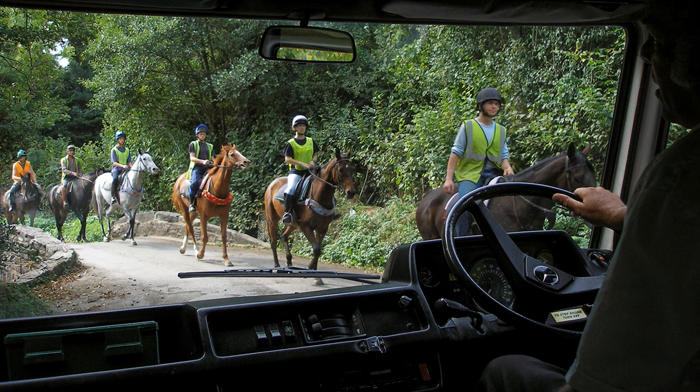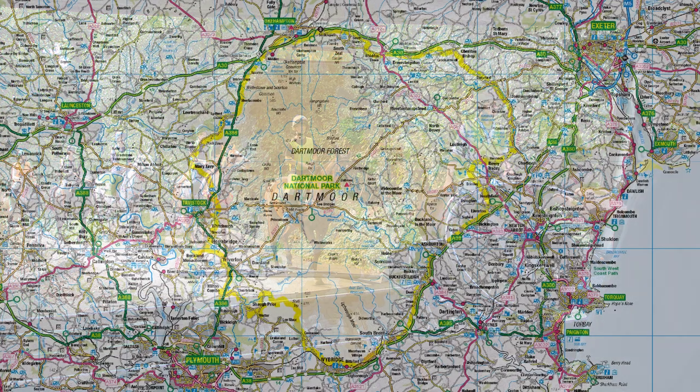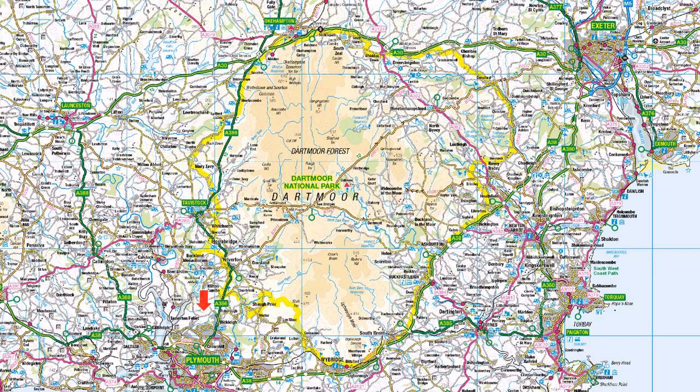Dartmoor is southern England's last wilderness. It lies wholly within Devon, bounded by Plymouth and Tavistock to the west and Exeter in the east. The only town of significance to the north is Okehampton, but there are several small towns to the south that include Ashburton, Buckfastleigh, and Ivybridge.